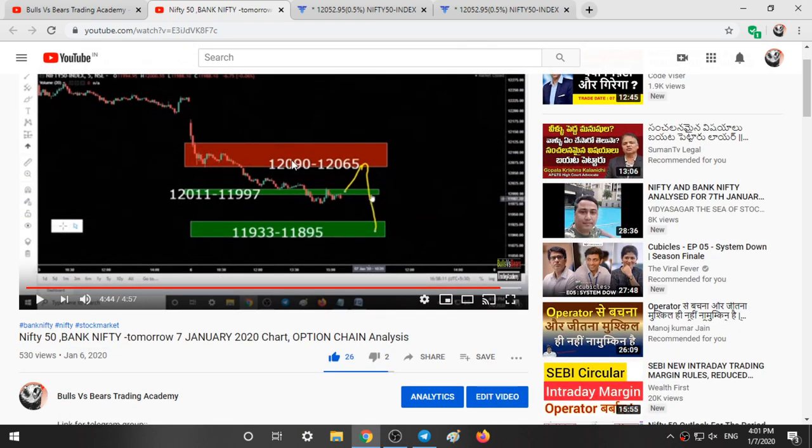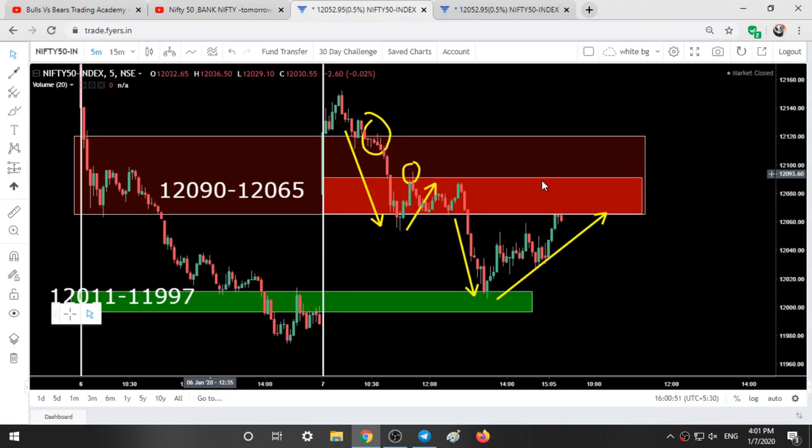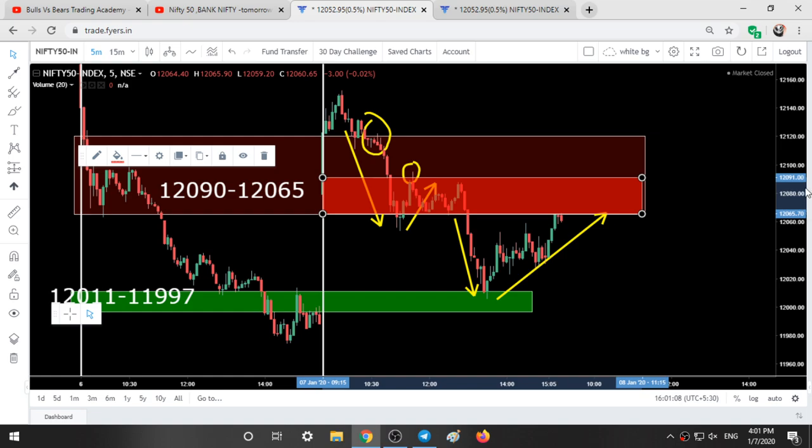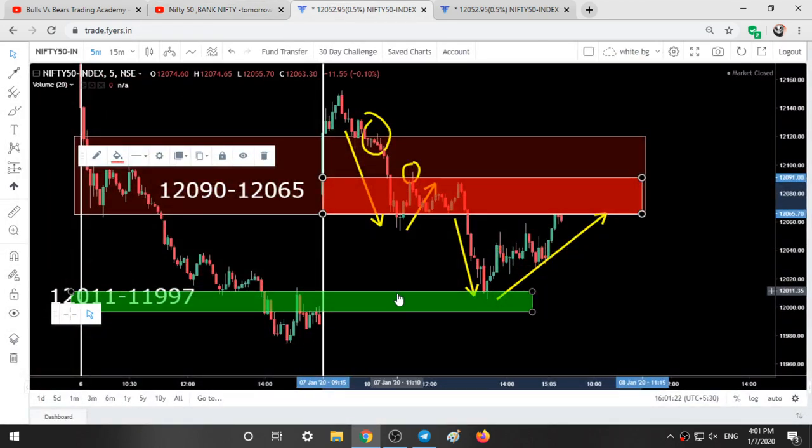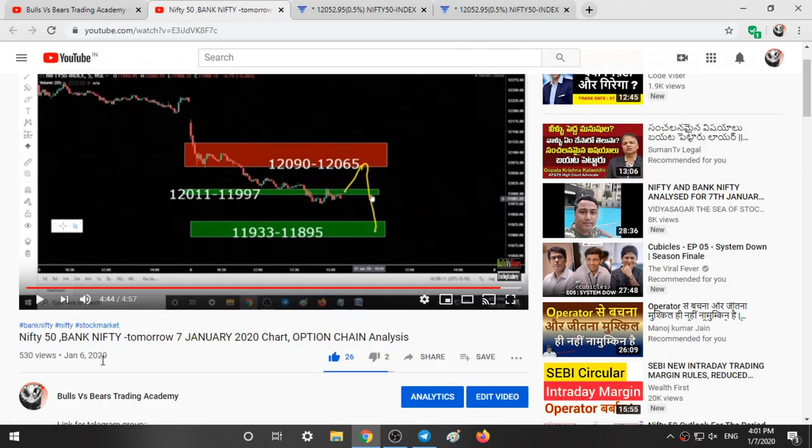The first range given was 12,090 to 12,065 — the mini red color range. Another range was 12,011 to 11,997. So these two ranges were given in yesterday's video.